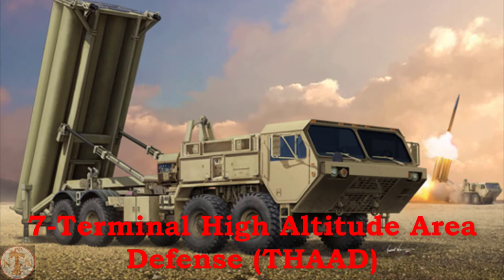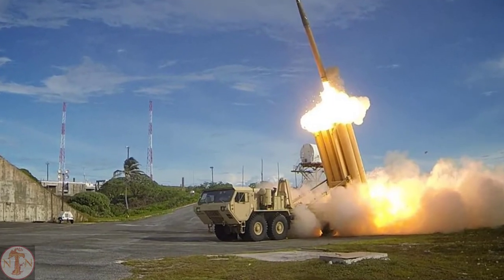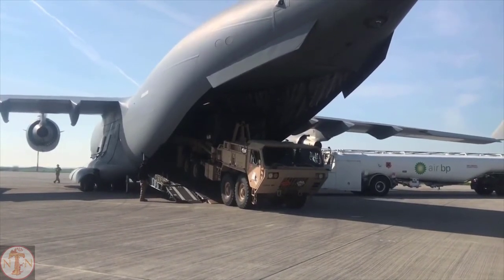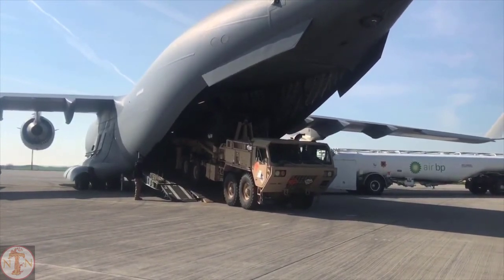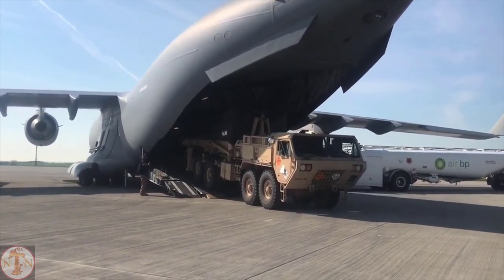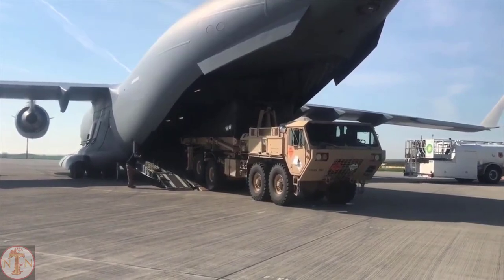THAAD, or Terminal High Altitude Area Defense, is an American anti-ballistic missile defense system designed to intercept short, medium, and intermediate-range ballistic missiles in their terminal phase using a hit-to-kill method. The AN/TPY-2 radar gives the system a maximum range of 200 km, and it can fly up to a height of 25 km. The Raytheon AN/TPY-2 ground-based radar handles surveillance, tracking, categorization, and threat identification. The THAAD launcher is based on the Oshkosh HEMTT heavy high-mobility truck, with each vehicle carrying eight missiles.